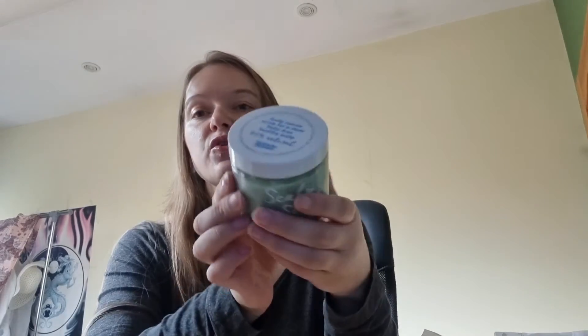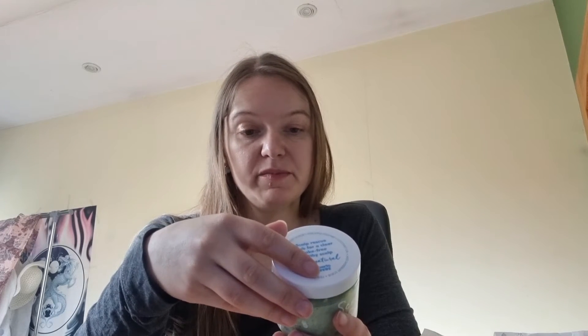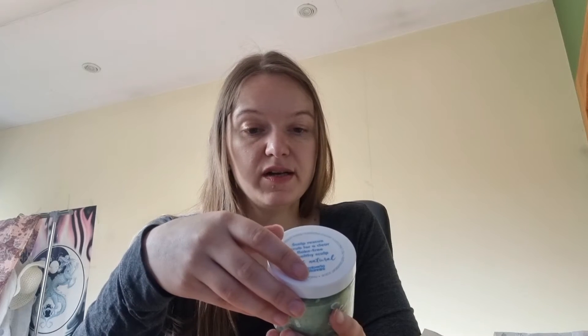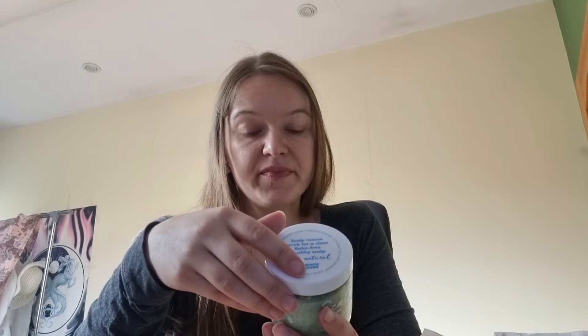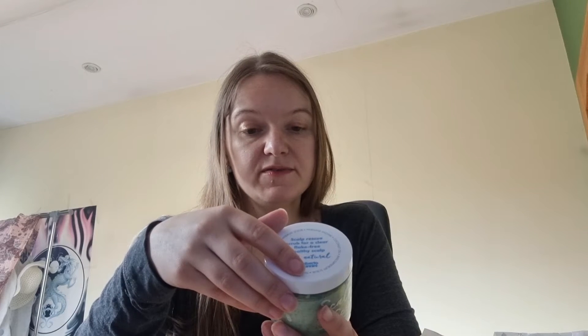There is a big product — scalp scrub, exfoliating anti-dandruff treatment that clears dry flaky scalp. Mine is a bit oily so I'm not sure if it's good for me. It's a fresh shampoo treatment — use once a week to unblock hair follicles and remove buildup, oil, and dandruff. Massage gently into the scalp and leave for 5-10 minutes. It smells really nice.